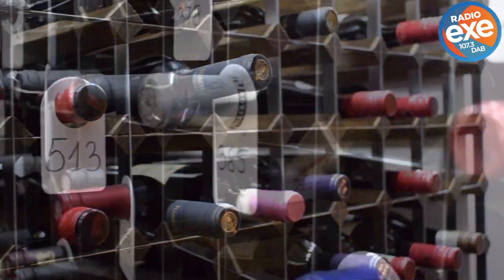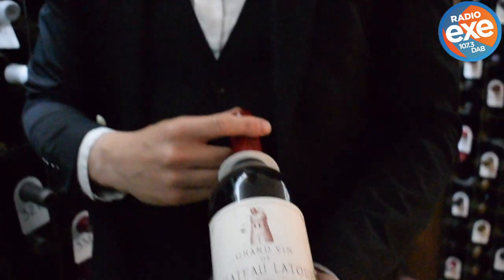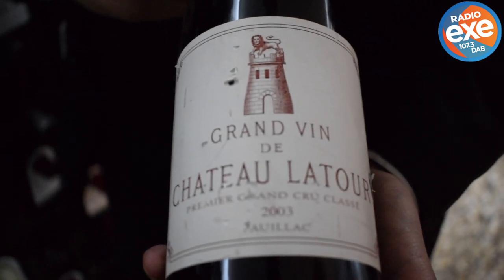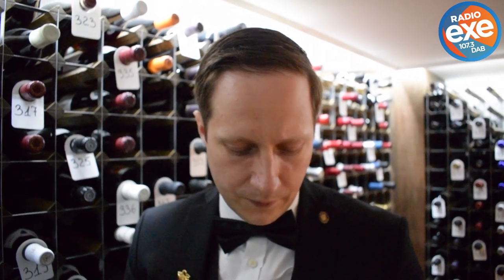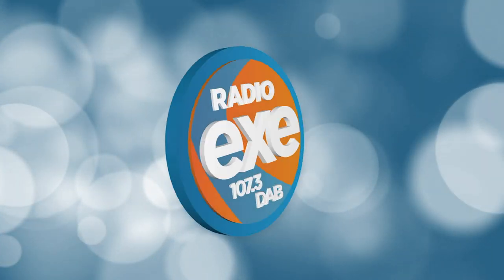And here we have some treasures hidden here. Chateau Latour on our wine list costs £2,100, which is a lot. And it's worth it — it's absolutely worth it. It's a classical vintage from Bordeaux, with Chateau Latour being perhaps the biggest name in Pauillac. A great, great wine.